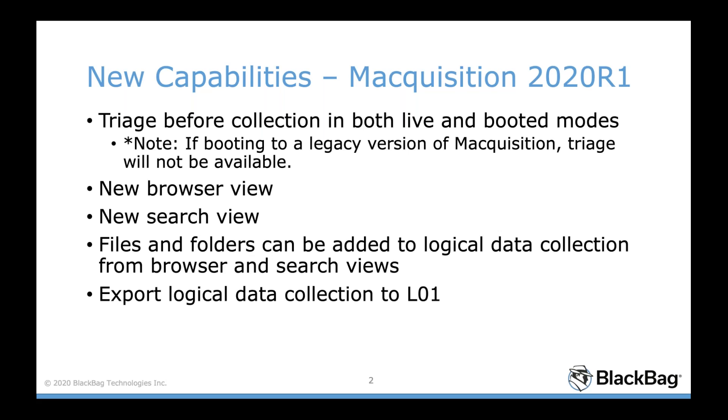We had a lot of people request a way to quickly look at data before acquisition to know which files would be of most interest. This could be because they're on a limited search warrant and only allowed to look at certain things, or they're on site and only have a few minutes to get as much information as possible. So we added this triage capability where you can look at the data, preview it, do some searching and filtering — before you acquire. This triage can happen in both live and booted modes.